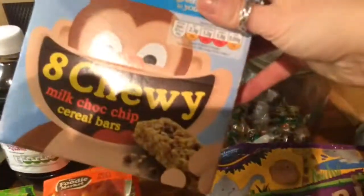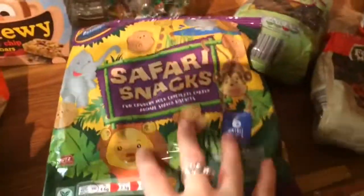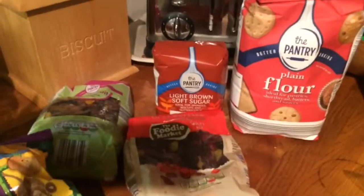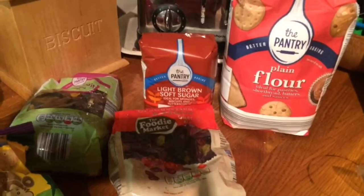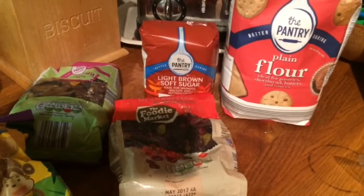Some cereal bars for the kids. Chocolatey snacks as a treat. Some biscuits, again for the boys. I've got some baking goods — I'm going to start making Christmas cakes. I think I'm going to do that tomorrow and I will record it. I'll record that. And then I just got some sausage rolls and some more cookies.